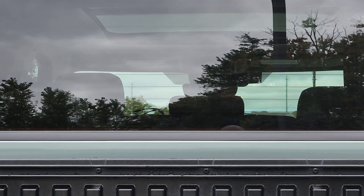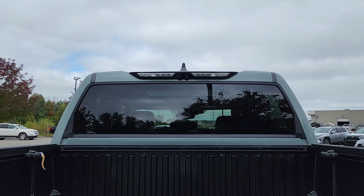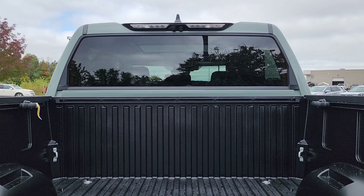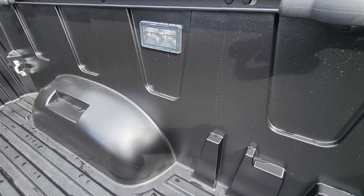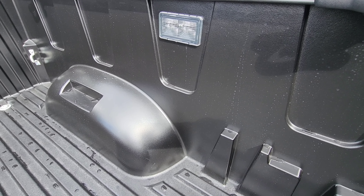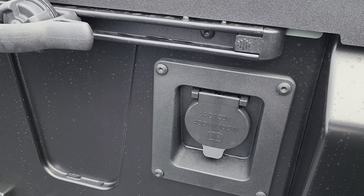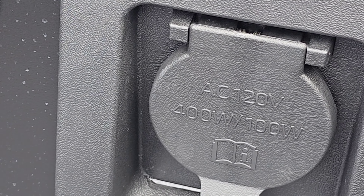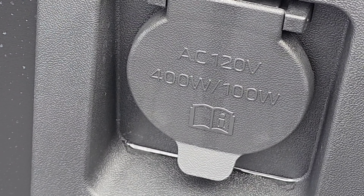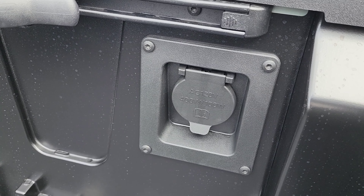Another look at the cargo area, and also in view is the back window in the up position. As we move along you can see the other cargo lamp on the passenger side. Also now in view is the 400-watt, 120-volt cargo outlet in all its glory.